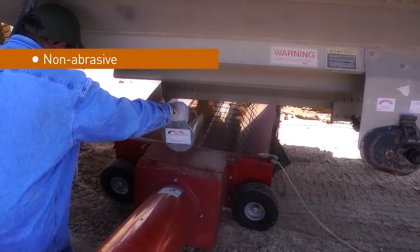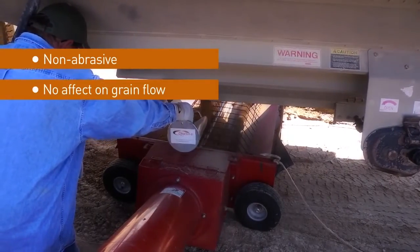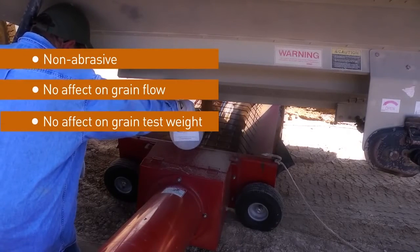Diacon D IGR is non-abrasive, has no effect on the grain flow and no negative effect on grain test weight.